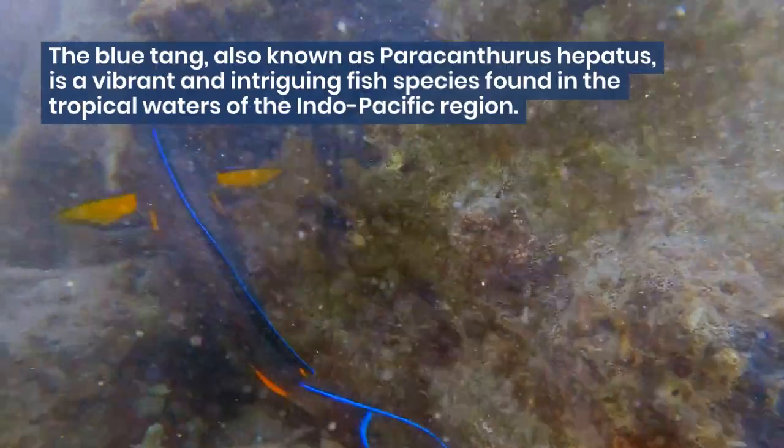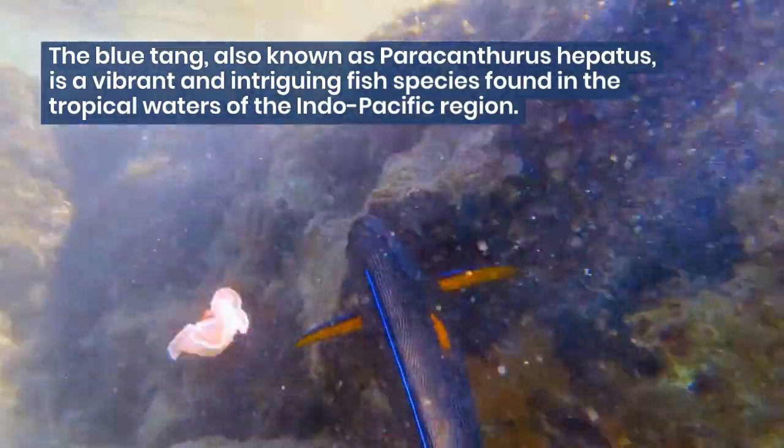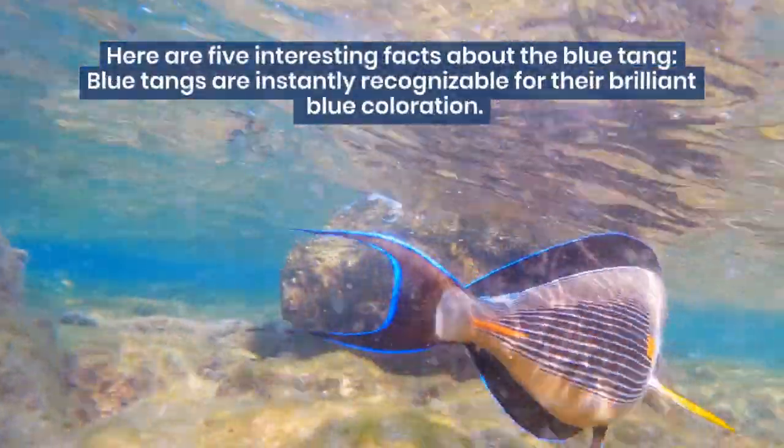The blue tang, also known as Paracanthurus hepatus, is a vibrant and intriguing fish species found in the tropical waters of the Indo-Pacific region. Here are 5 interesting facts about the blue tang.